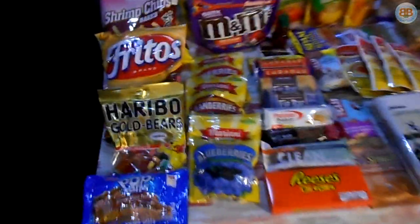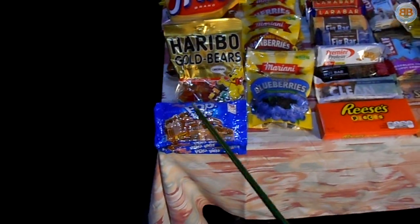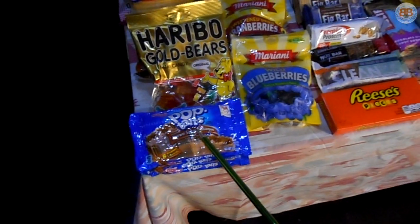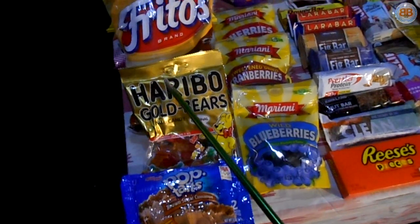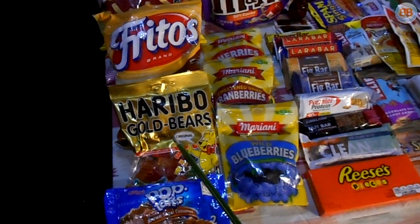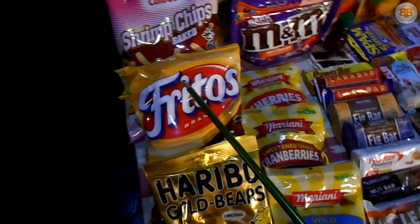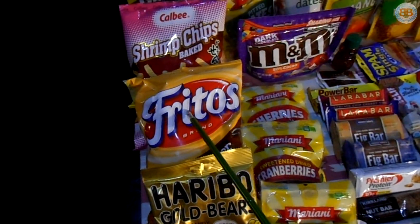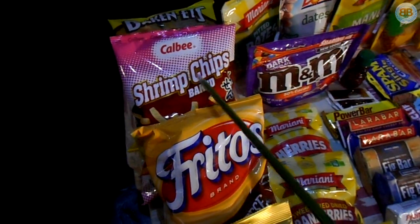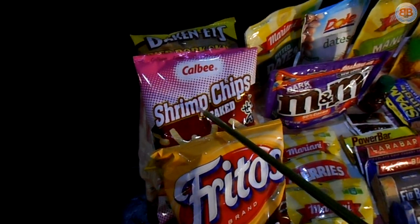Here is our backpacking food. Starting over here on the left: Pop-Tarts — high in calories for the weight, very good for a pick-me-up in the morning. No complaints there. Haribo Golden Bears, basically gummy bears — who doesn't like gummy bears? They're great for trail mix too. Fritos — high in calories for their weight as well as carbohydrates. Shrimp chips — a very good source of calories.